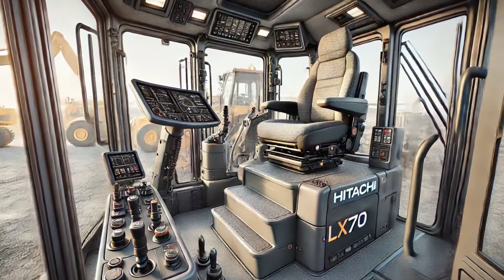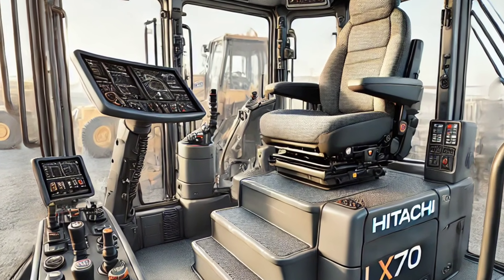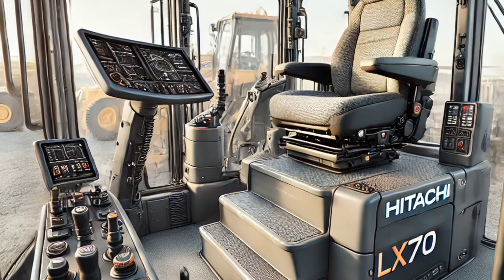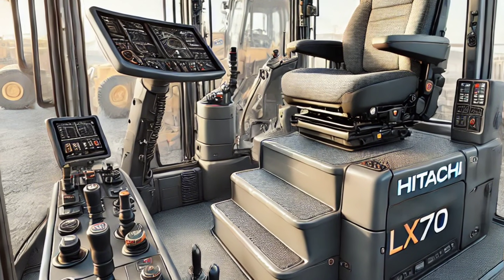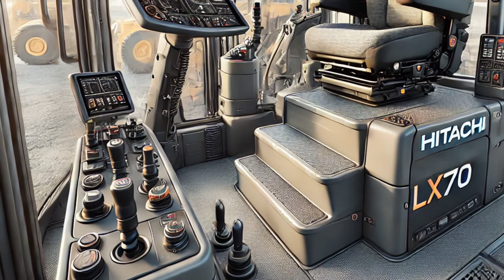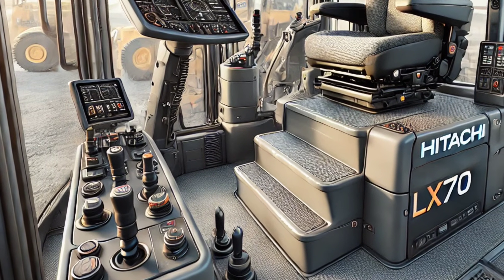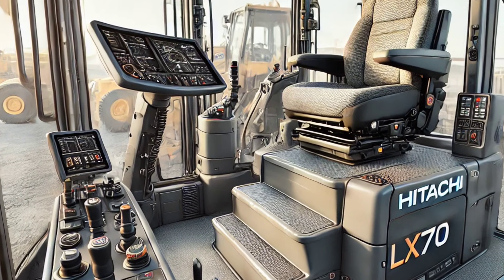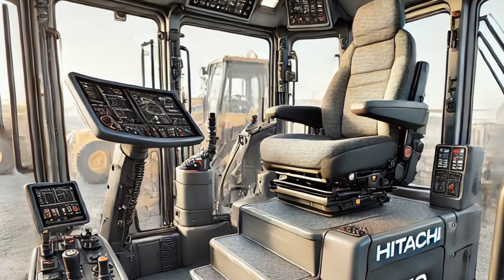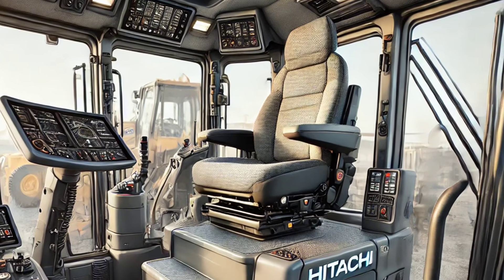Welcome to our channel. Today we're diving into the latest evolution of construction machinery, the 2025 Hitachi LX-70 Bulldozer. This machine represents the cutting edge of engineering, seamlessly blending power and precision. Whether you're in construction, mining, or landscaping, the LX-70 has been designed to elevate your operations and set a new benchmark in the industry.